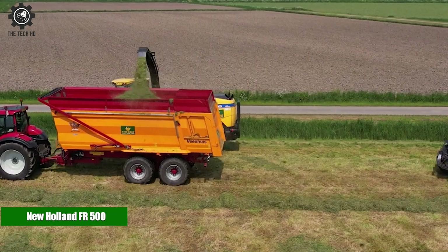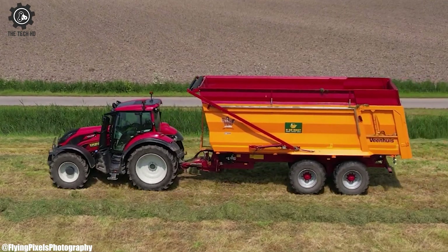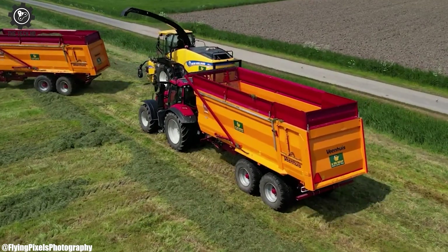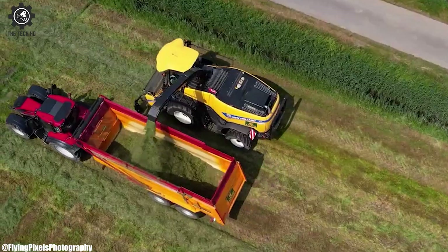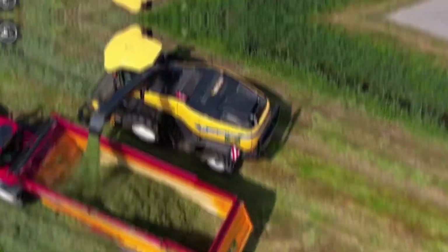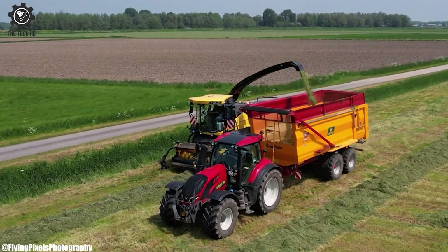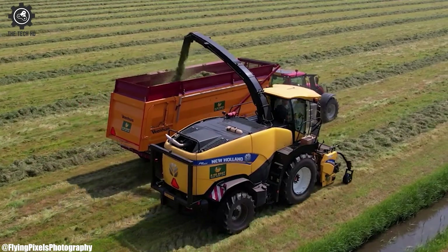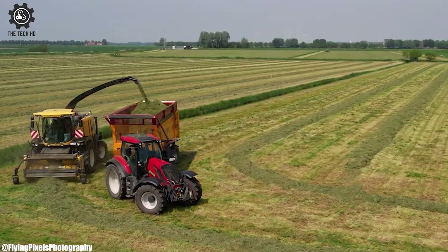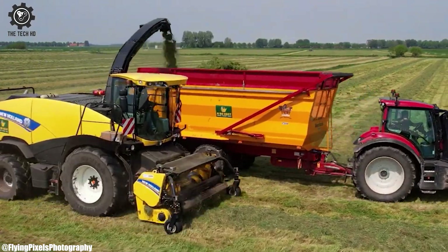New Holland FR500. The New Holland FR500 is a formidable forage harvester that exemplifies cutting-edge technology and innovation in the field of agriculture. Produced by New Holland, a respected agricultural machinery manufacturer, the FR500 is part of the FR Forage Cruiser series, known for its exceptional performance, efficiency, and versatility.